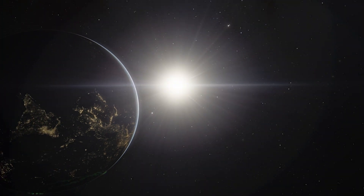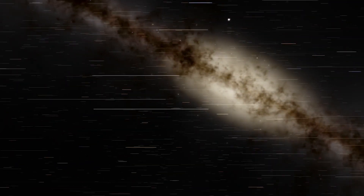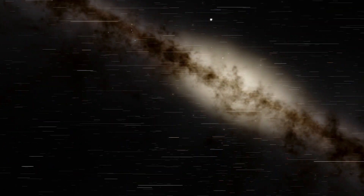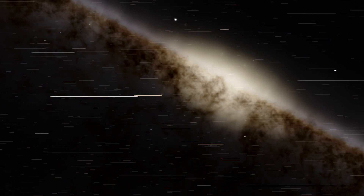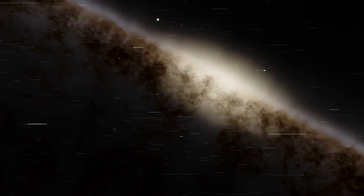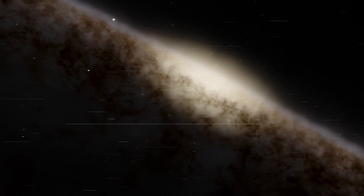It's possible that your favorite planet from Star Wars exists right here in our solar system. Astronomers have found thousands of planets around other stars. Some of these alien worlds could be very similar to arid Tatooine, watery Scarif, and even frozen Hoth.